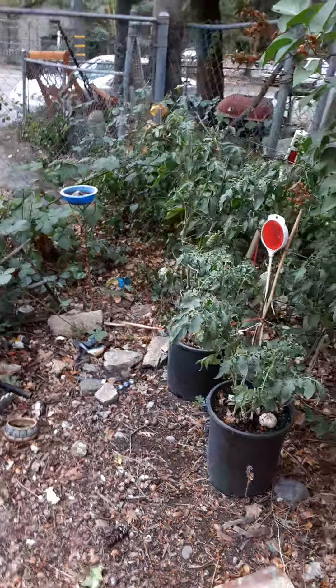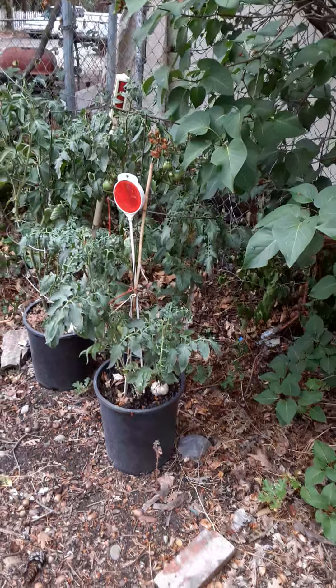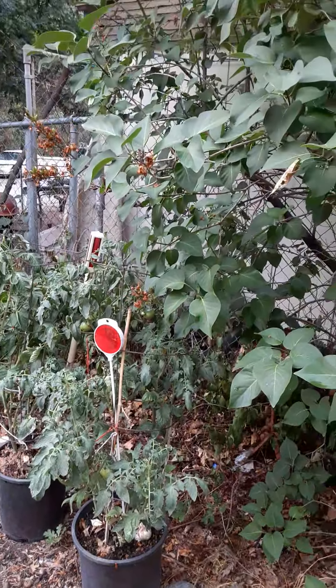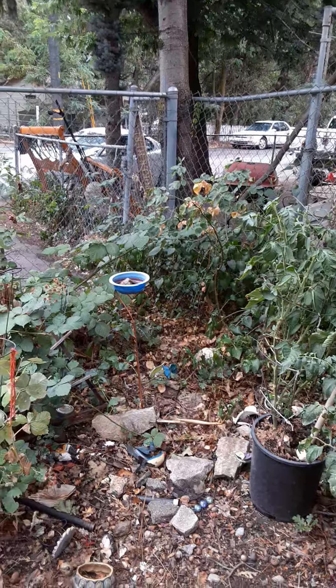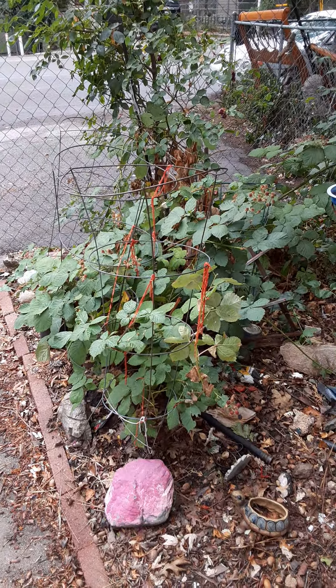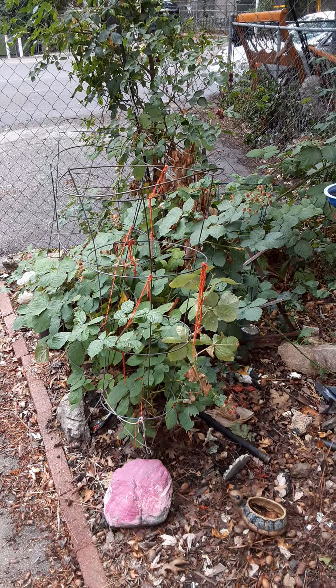We got rain. There's some of my tomatoes hanging out under the lilac. There's some rose bushes and blackberry vines.